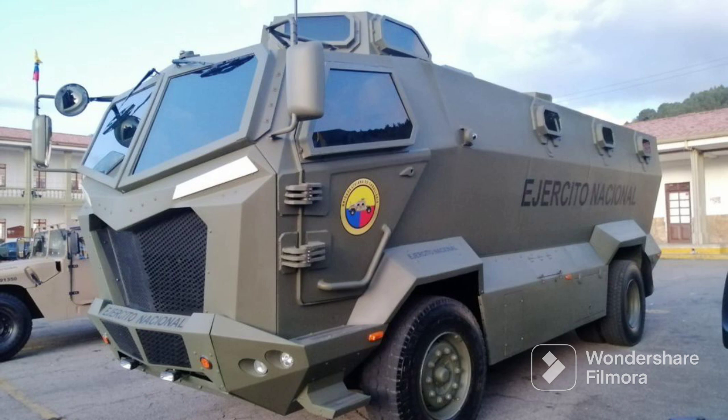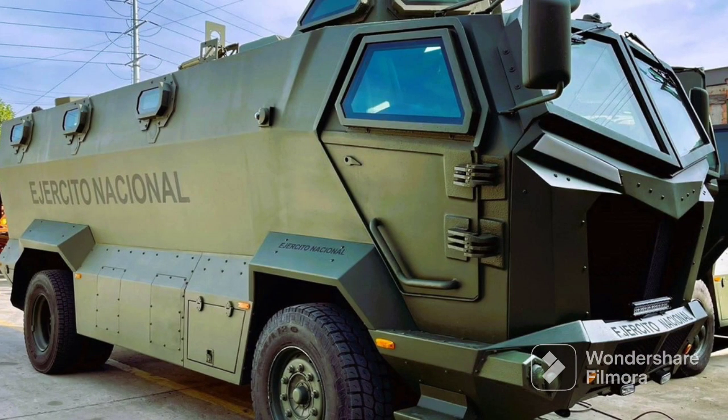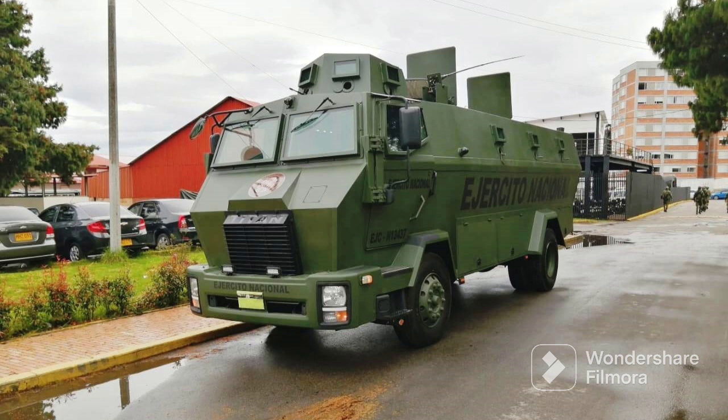Sin duda este es un ejemplo clásico de cómo se pueden hacer cosas extraordinarias con un gasto muy bajo. En el desarrollo de este blindado no se han gastado grandes cantidades de dinero. Es una década de desarrollo donde se han ido mejorando múltiples aspectos como el nivel de protección y el poder de fuego. La versión C ya utiliza una estación de armas con ametralladoras M60 de 7.62 milímetros, de un calibre un poco más grande.